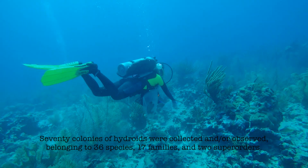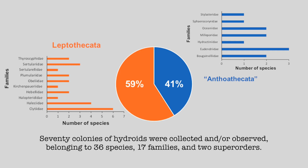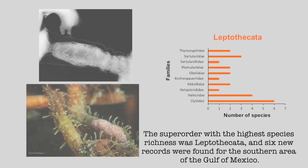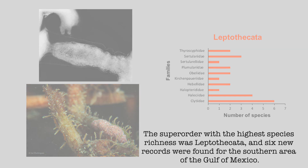70 colonies of hydroids were collected and observed, belonging to 36 species, 17 families and 2 superorders. The superorder with the highest species richness was Leptothecata, and 6 new species records were found for the southern area of the Gulf of Mexico.